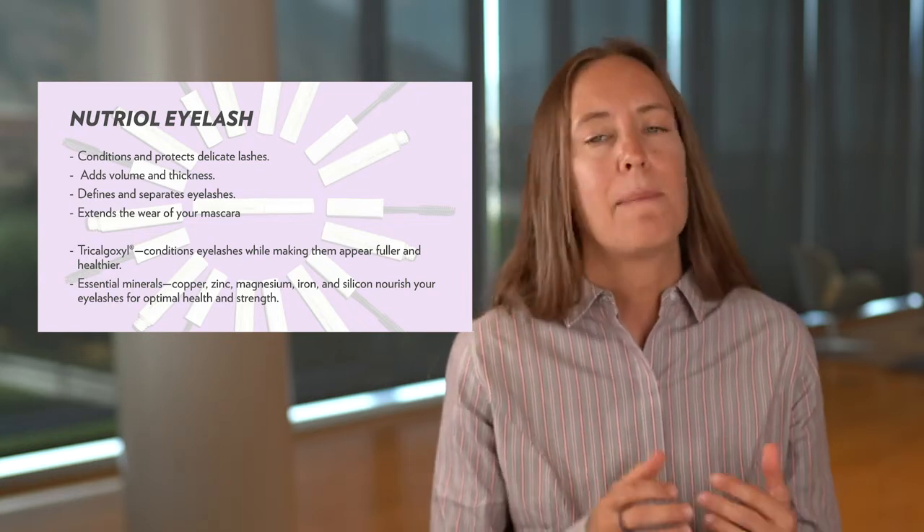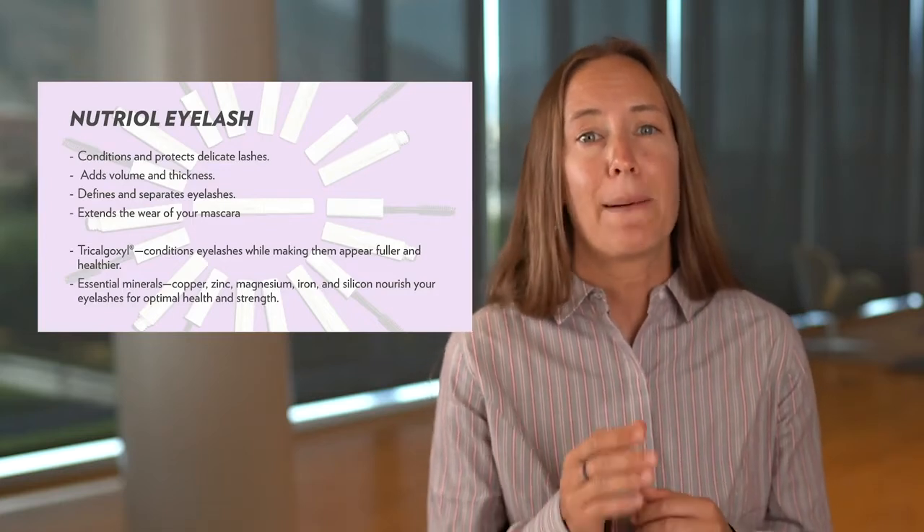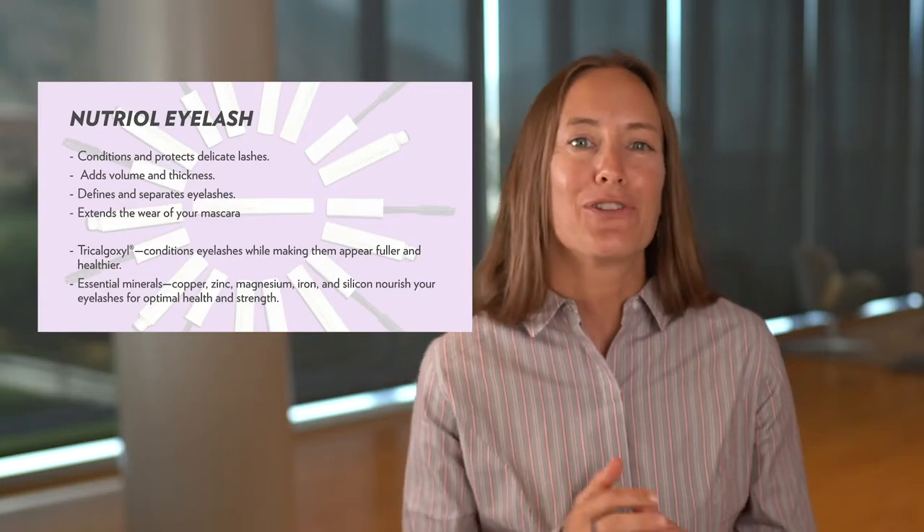This formula also has essential minerals like copper, zinc, magnesium, iron and silicone to help nourish lashes for optimal health and strength. It can be layered underneath your mascara or worn alone as it goes on clear.